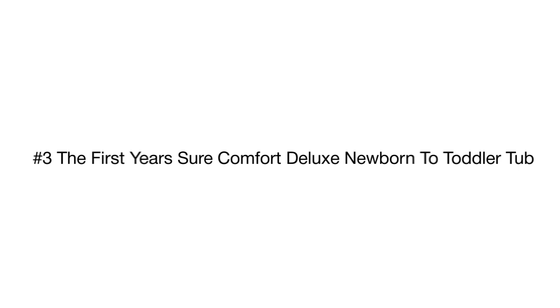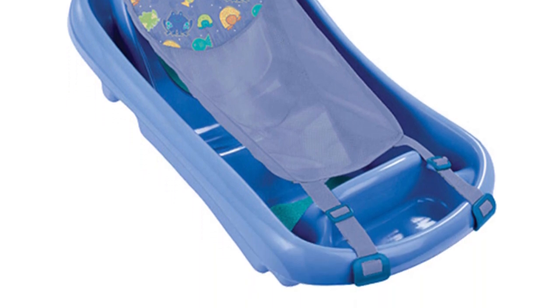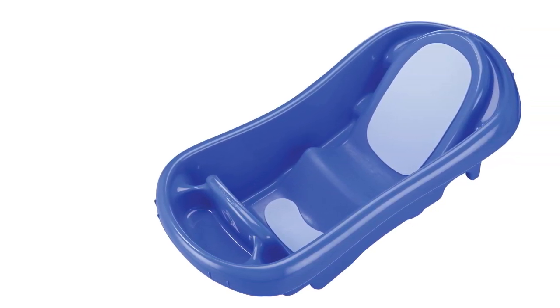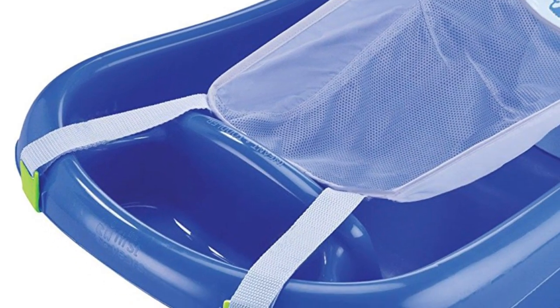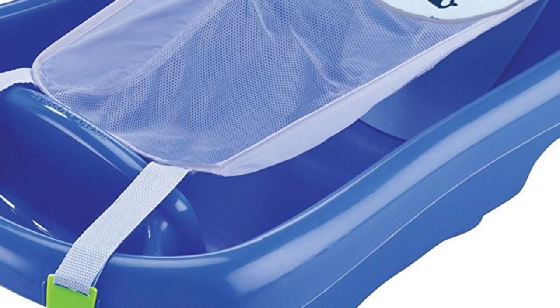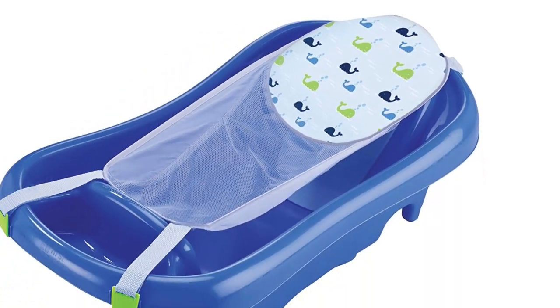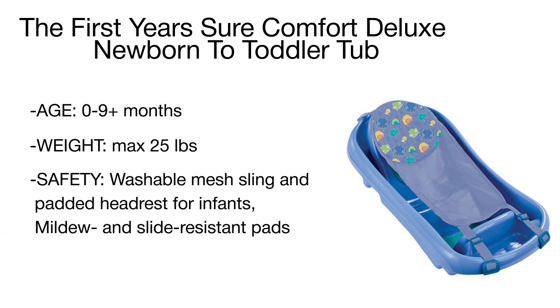Product number three is the First Years Deluxe Tub, which stands out for its versatility and makes an excellent budget-friendly option for any family. This model was voted the best bathtub in the Baby Center Mom's Picks 2014 awards. Though it looks very simple, it is suitable for bathing newborns and infants up to 25 pounds. It comes complete with a convenient mesh sling and a reclined padded headrest to provide extra comfort, proper support, and security for newborns.